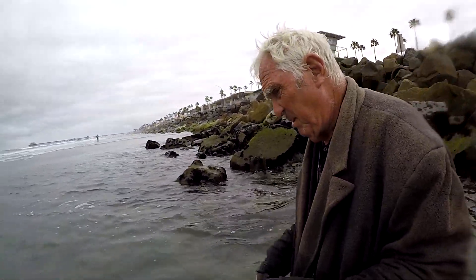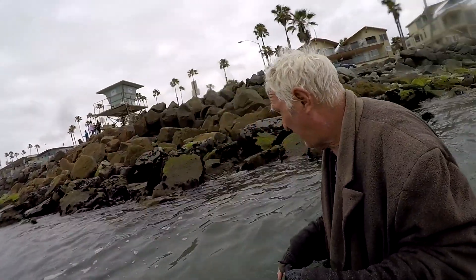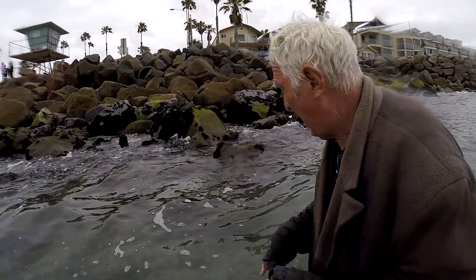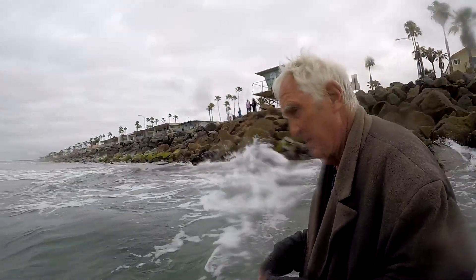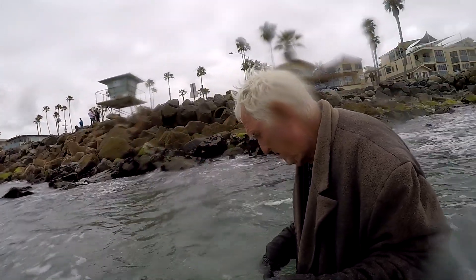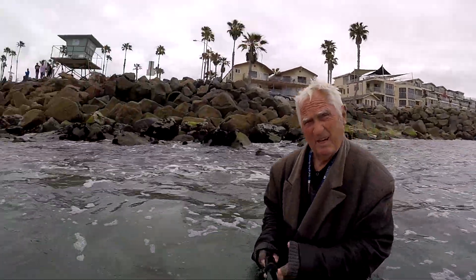Actually there's a couple of them — I don't know if you can see. You can see that one peeping up around the rocks. There you have it.